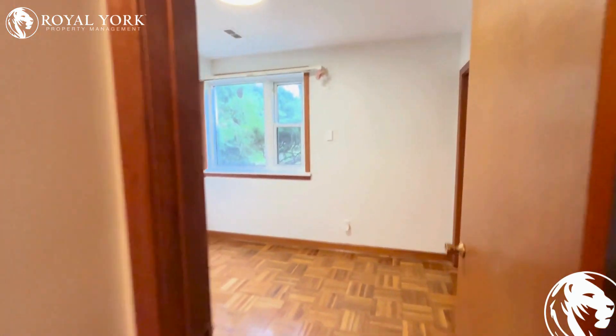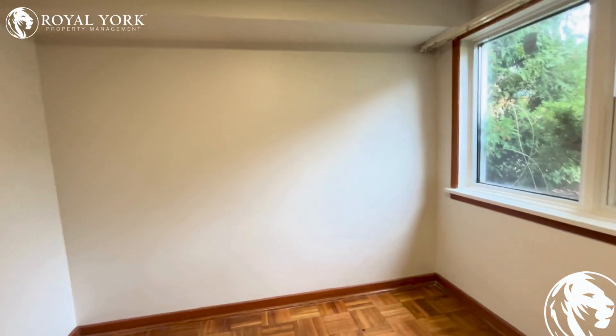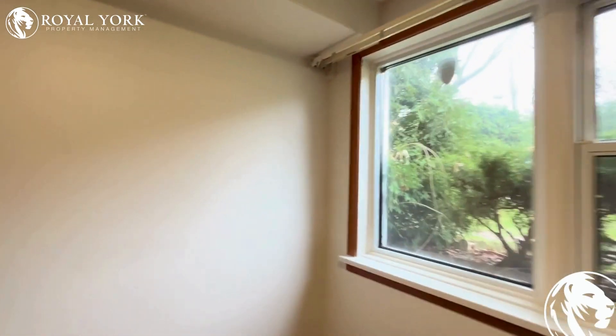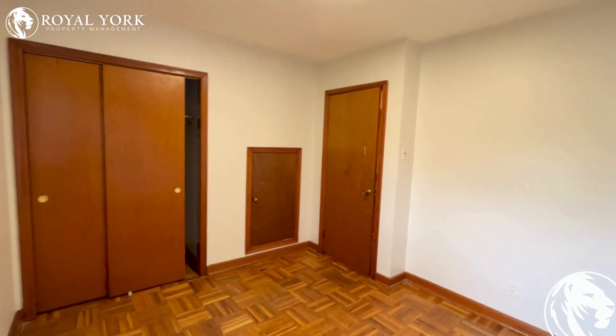To the right is the first bedroom of the property where you can fit in a queen-size bed. This room has huge windows, tons of sunlight, and a decent sized closet for storage.